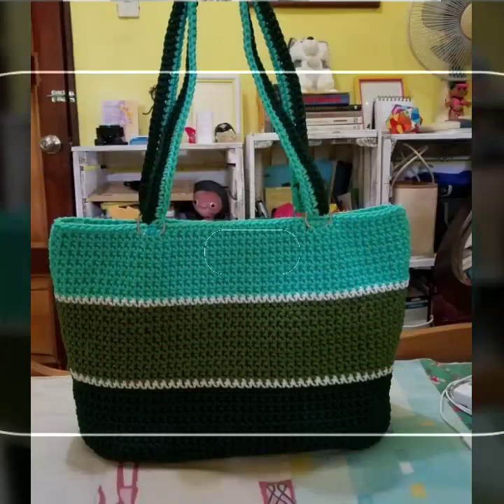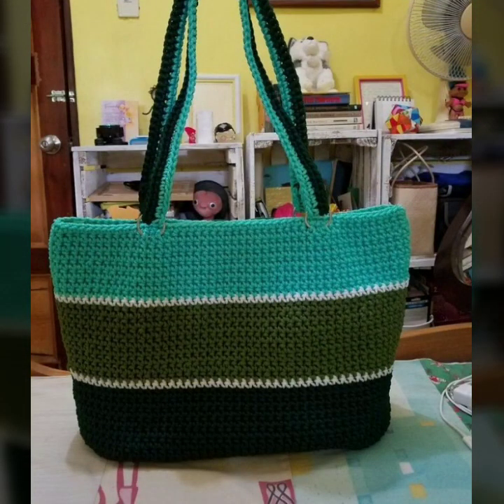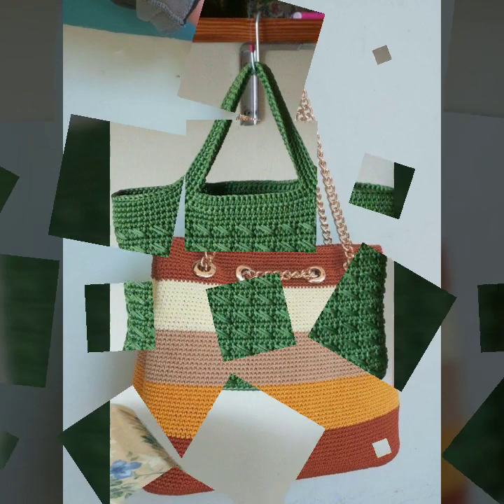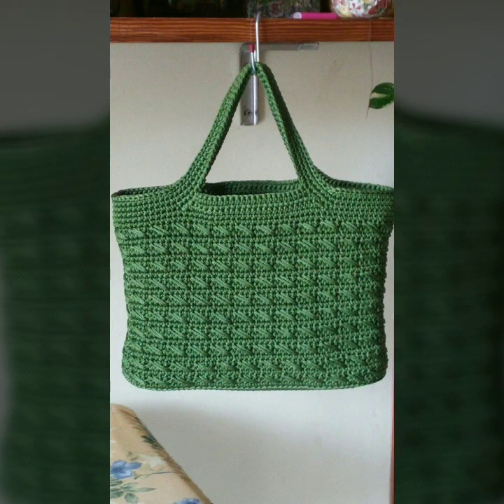Stylish handbag patterns, knitted patterns. Please friends, subscribe to my channel and don't forget to press the bell icon. By pressing the bell icon you will get all the notifications of my channel and my latest uploaded videos. In this way you will never miss my video collection.